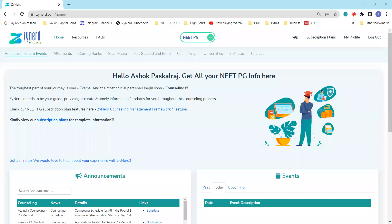Hi everyone. Welcome to Zynard's NEET PG 2022 Information Series. In this video, we'll look at how to use Zynard for Kerala PG Medical Counseling for 2022. The Kerala PG Medical Counseling prospectus and the notification has been published on 9th of August.